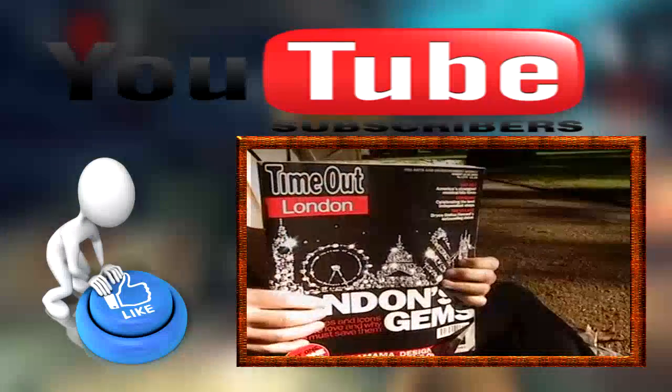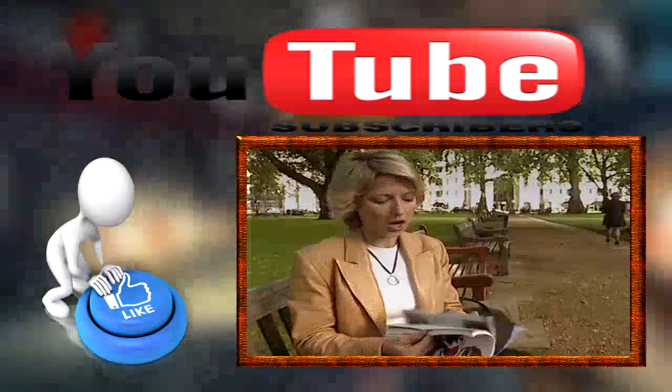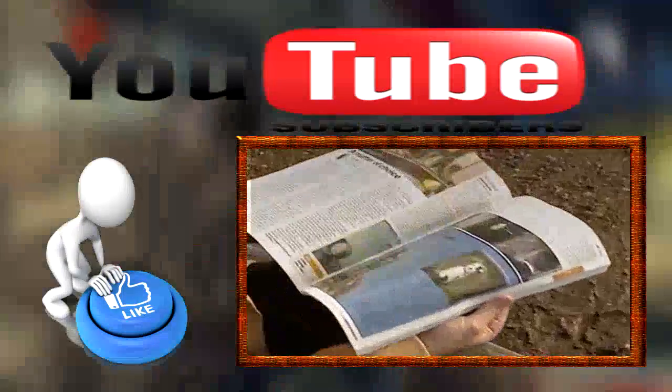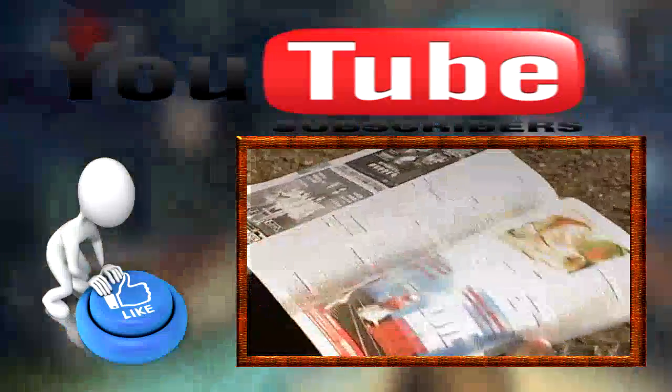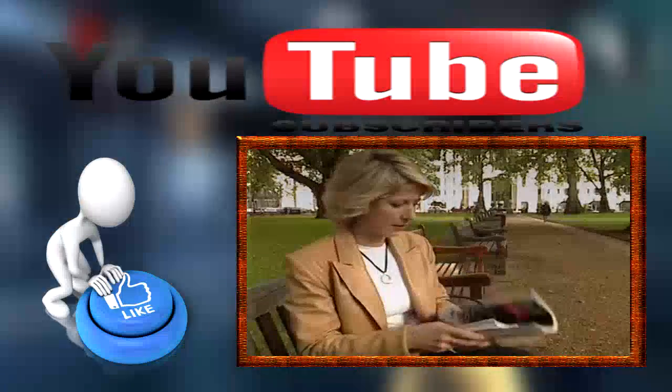The other one is Time Out London. This is a listings magazine that comes out every week and has just about everything going on in the city at the time. There are also some really spot-on reviews, so you'll get a good opinion on whether something's good or it's just hype. These are two fabulous things to have with you.